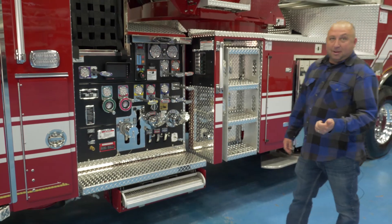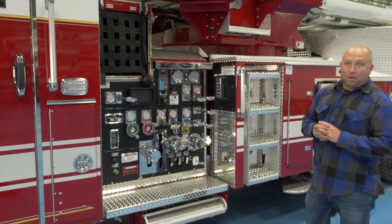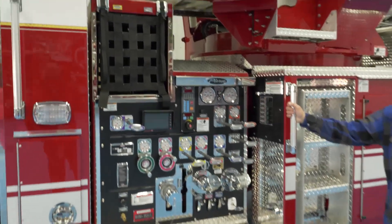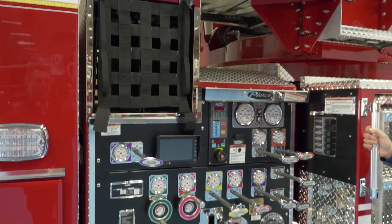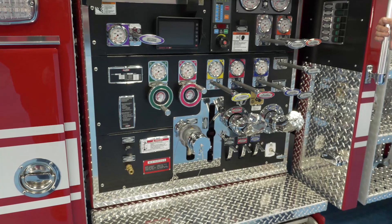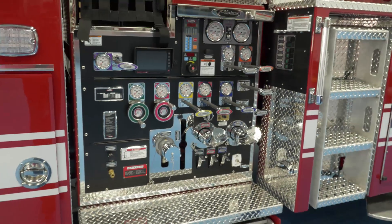The truck has just 300 gallons, but that's not really an issue for us. Where we're operating we'll have hydrants nearby with good water distribution, so 300 gallons is fine. Mobility of the truck in tight areas is going to be a bigger key for us.